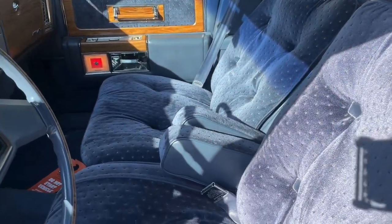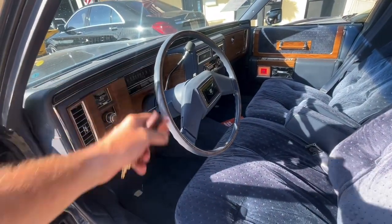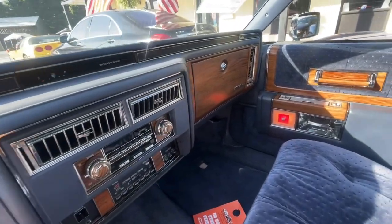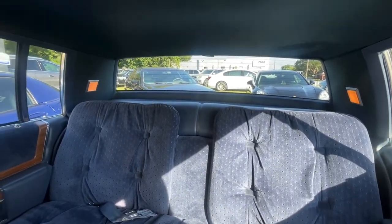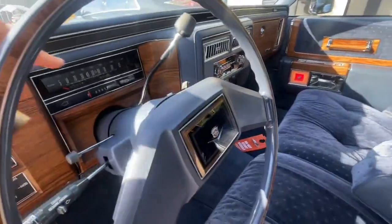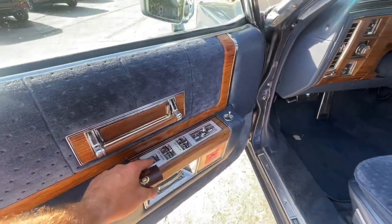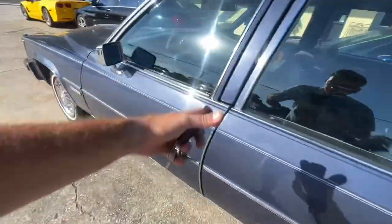Look at the interior — this is when cloth interior was more of a luxury type thing. Look at the seats, all the padding — wow, is it not incredible? I love the thin steering wheel. The car is in beautiful condition. It's amazing. It's not every day you get to see something like this. It's got 85,000 original miles on it and everything works as it should — that's what's cool about it. One owner.